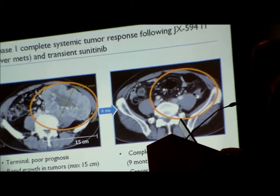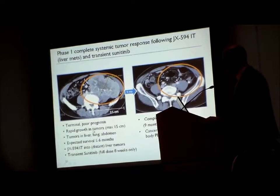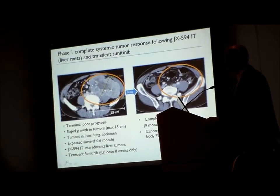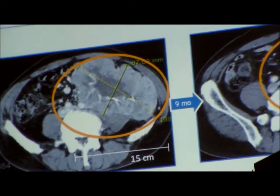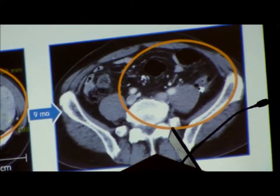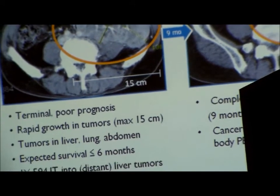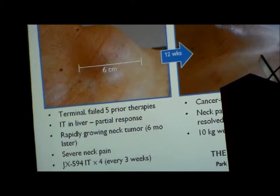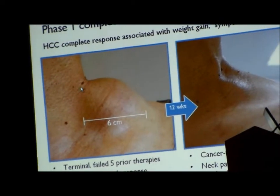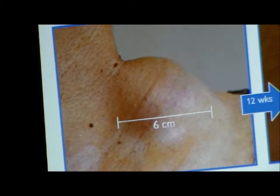We did see anti-tumoral activity in these various Phase 1 studies. This is a poor-prognosis renal cell carcinoma with an extremely large mass in the abdomen — 15 centimeters plus miliary disease in the lungs and the liver. This patient is now alive and disease-free for more than five years after treatment with JX594 and then transient exposure to sunitinib, suggesting we can induce long-term immune clearance of a tumor. This was not a directly injected tumor — it only saw JX594 through the bloodstream. We also saw another bulky tumor undergoing a significant response: an HCC metastasis that underwent a complete response after direct injection.